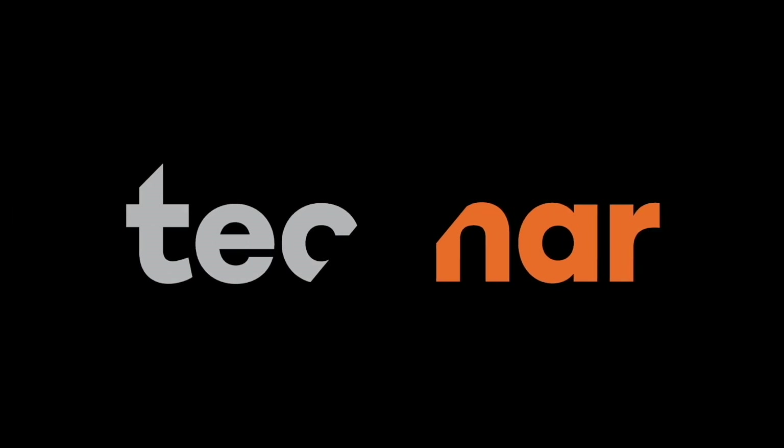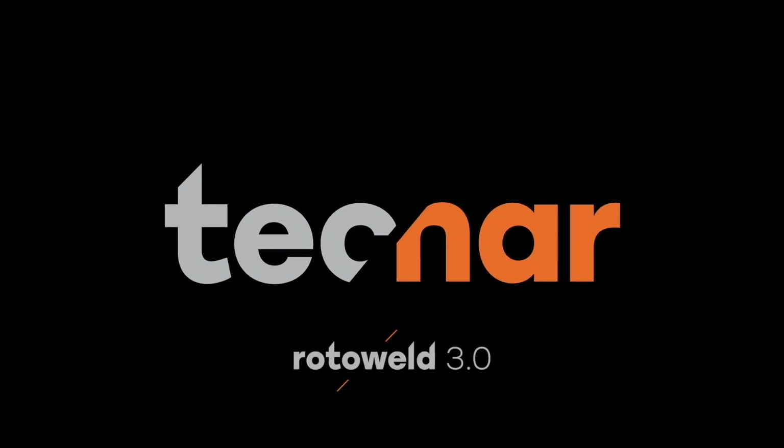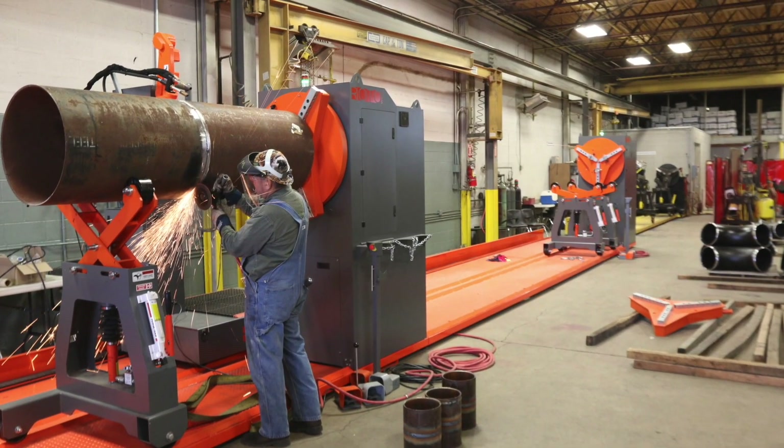For over 20 years, Rotowell has been the worldwide reference in the pipe spool prefabrication industry.